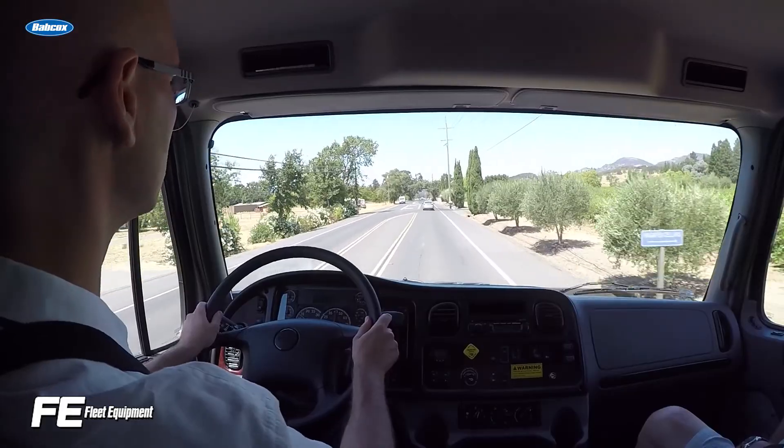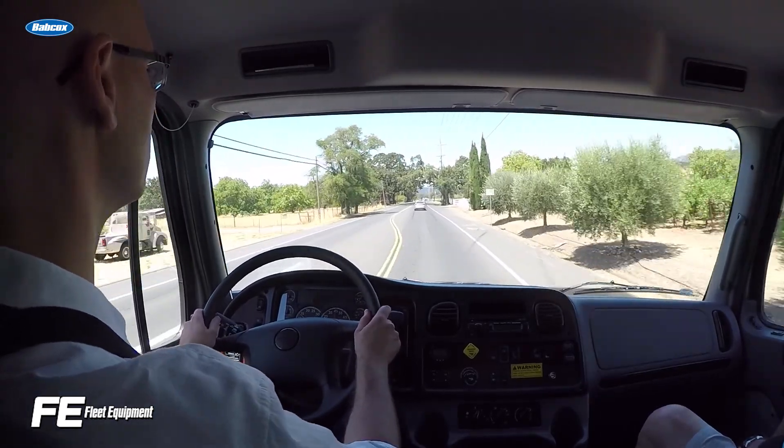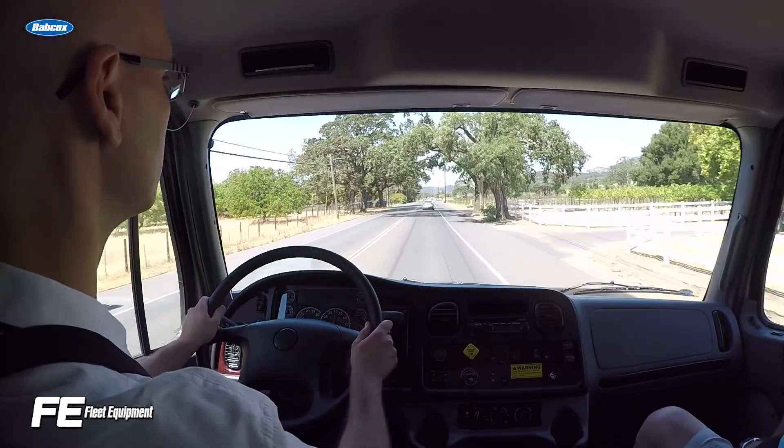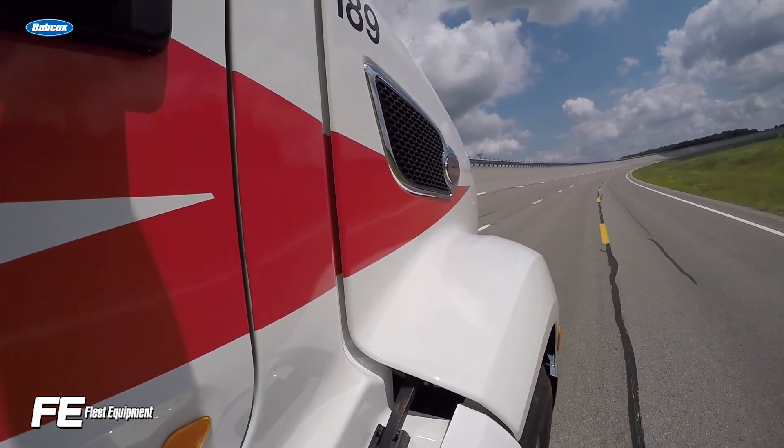That brings us to today's topic: predictive maintenance. Predictive maintenance takes years of data from a wide variety of trucks and aggregates it to give fleets an idea of when certain components might fail and how frequently this might happen, giving them a heads up on planning for service and preventative maintenance.